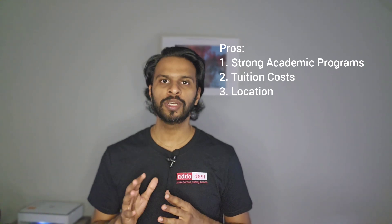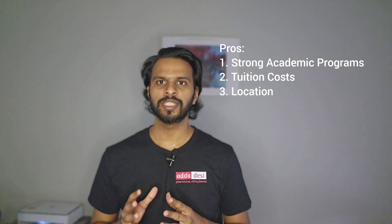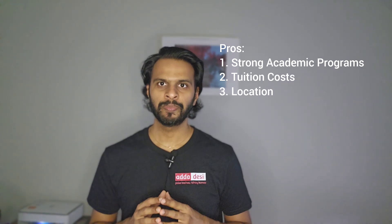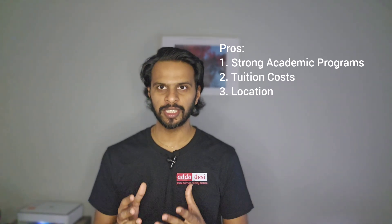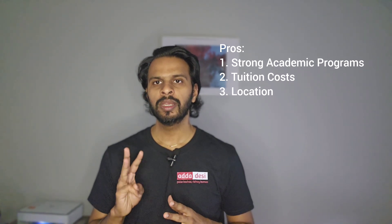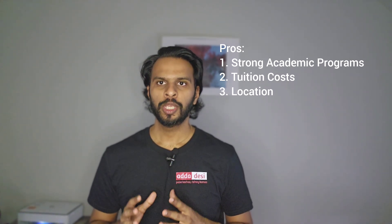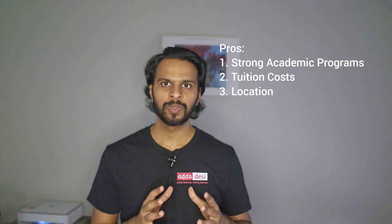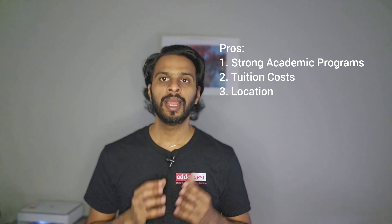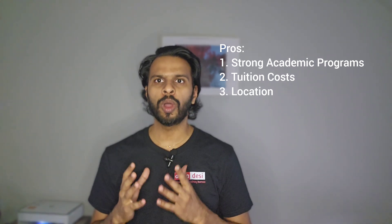Second, tuition cost — USF offers relatively affordable tuition, especially for in-state students. Even for out-of-state or international students, the costs are competitive compared to private universities. Third, location — USF is located in Tampa, which provides students with access to numerous internships and job opportunities in diverse industries like healthcare, technology, and finance. Tampa's warm weather and vibrant city life are additional perks.